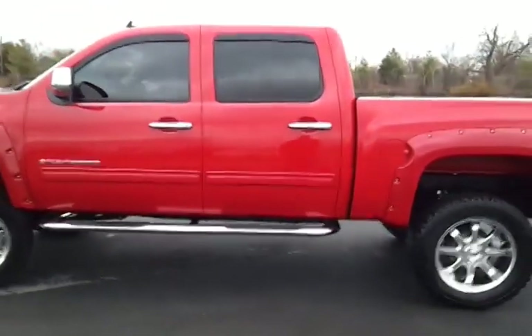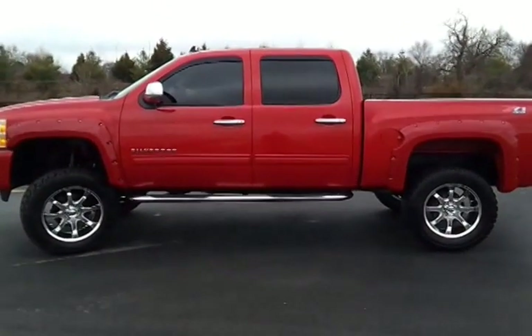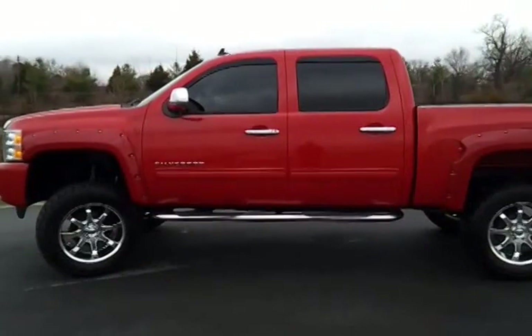Beautiful lifted 6-inch 2011 Silverado. We're just outside Nashville, Tennessee, and we have shipping options available.